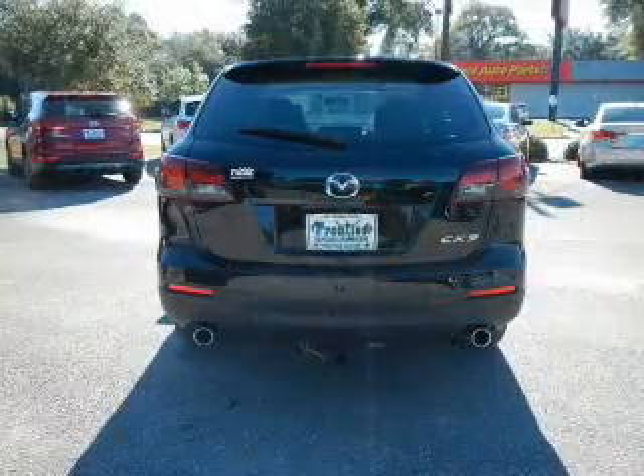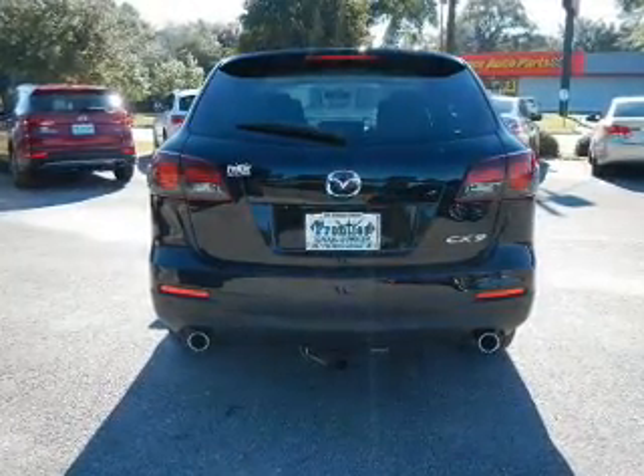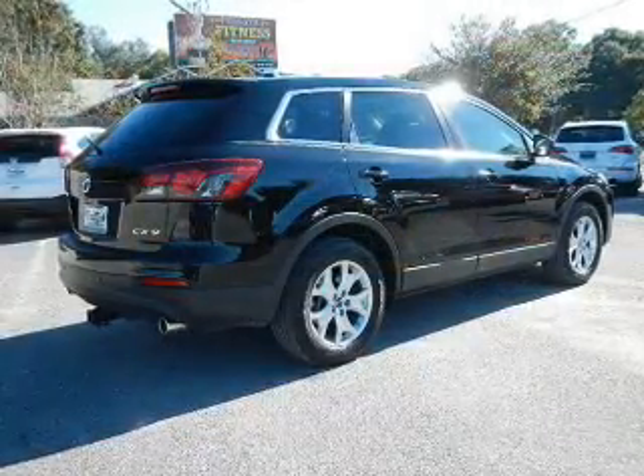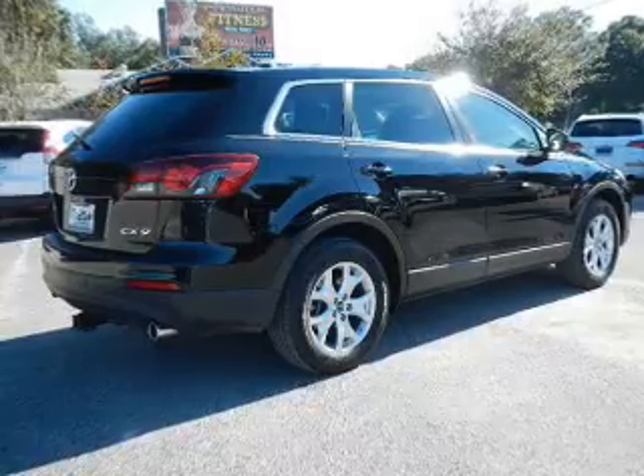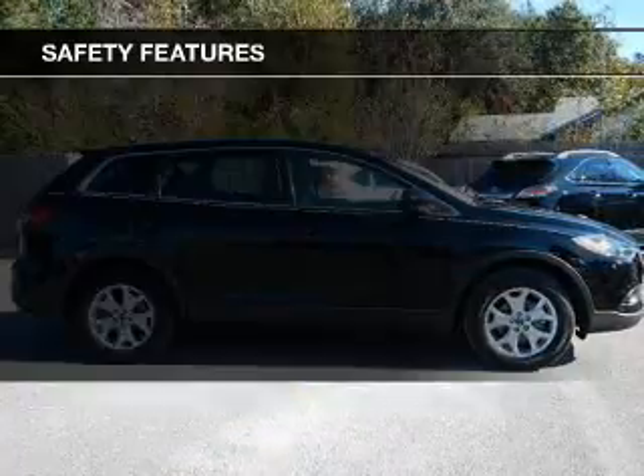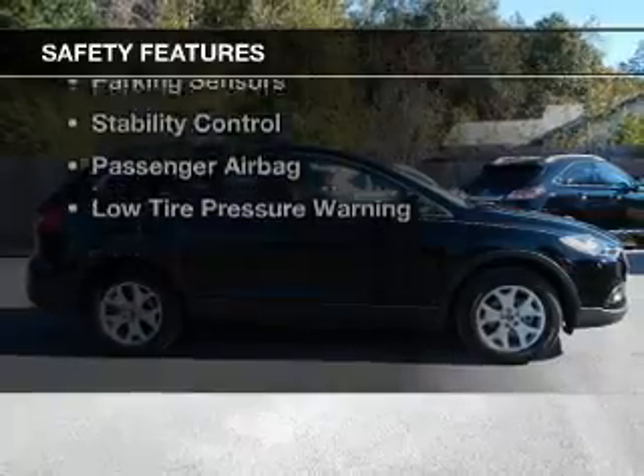The features include a power sunroof, leather seats, heated seats, Bluetooth connectivity, Sirius XM satellite radio, digital radio, digital audio input, steering wheel controls, aluminum rims, and dual temperature controls.